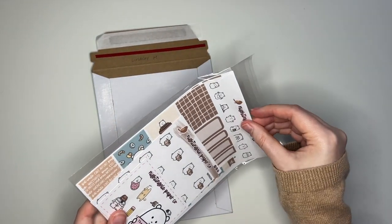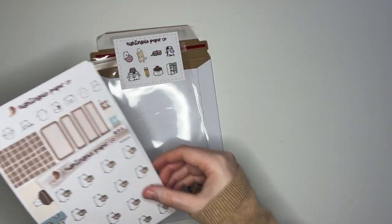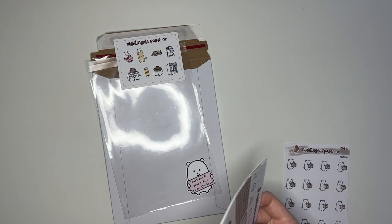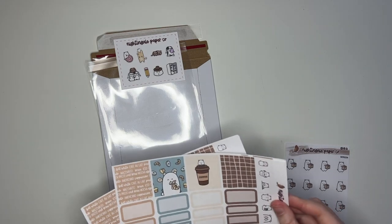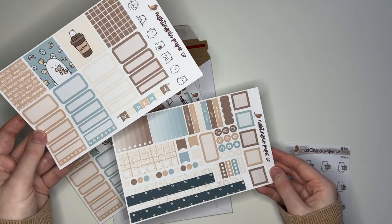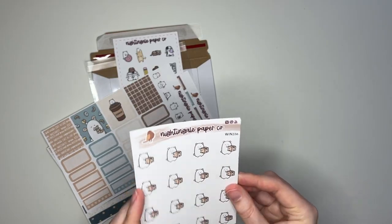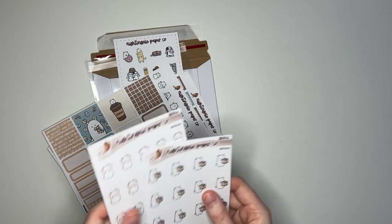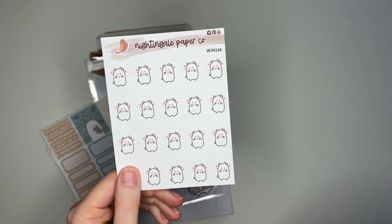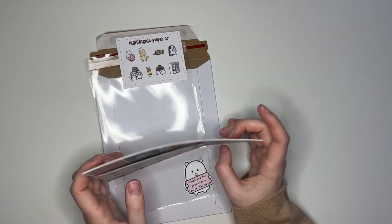Next up we have Lindsey's order. Starting in the back again, we have two of the Coffee Winston Cousin Kits both sheets, and we also have two of our new Winstons: the So In Love Winstons and Happy Meal Winstons. So there's Lindsey's order.